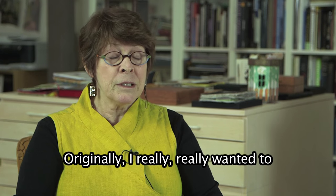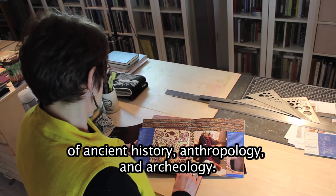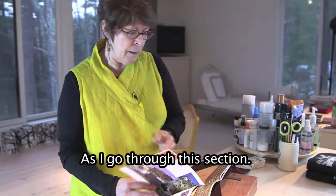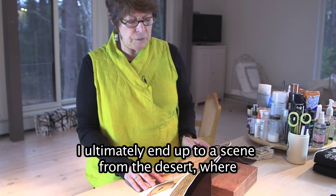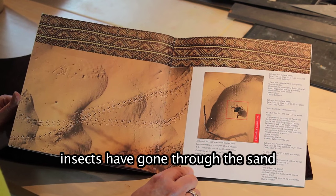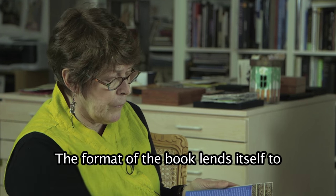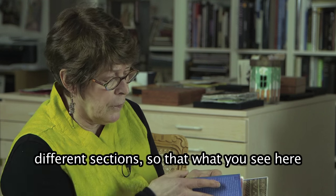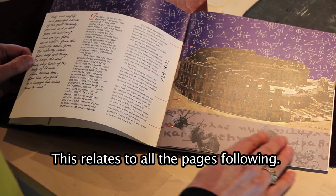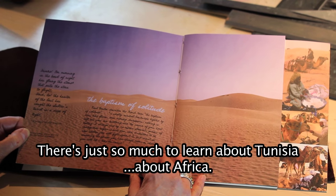Originally, I really, really wanted to tell a story. Tunisia is a living museum of ancient history, anthropology and archaeology. As I go through this section, I ultimately end up at a scene from the desert where insects have gone through the sand and created this beautiful pattern. The format of the book lends itself to different sections so that what you see here relates to all of the pages following. There's just so much to learn about Tunisia, about Africa.